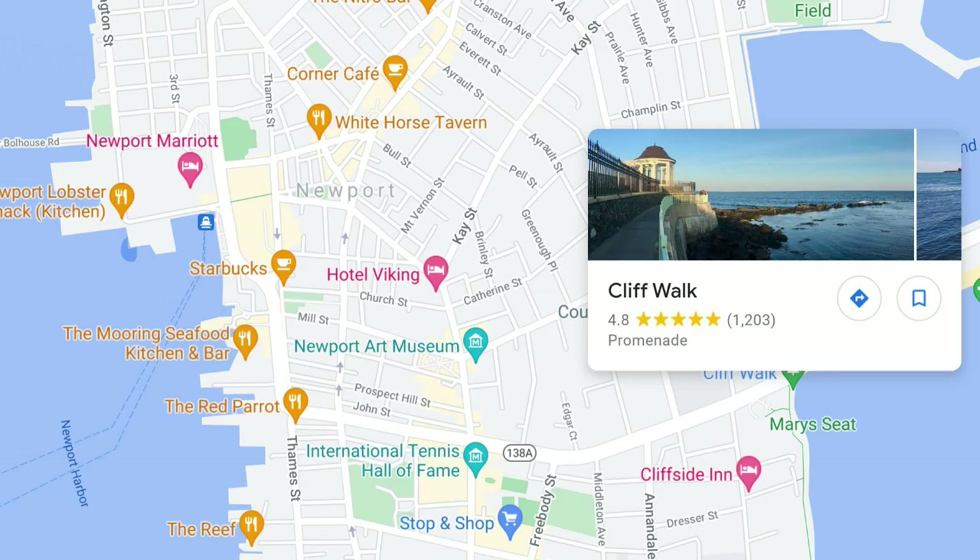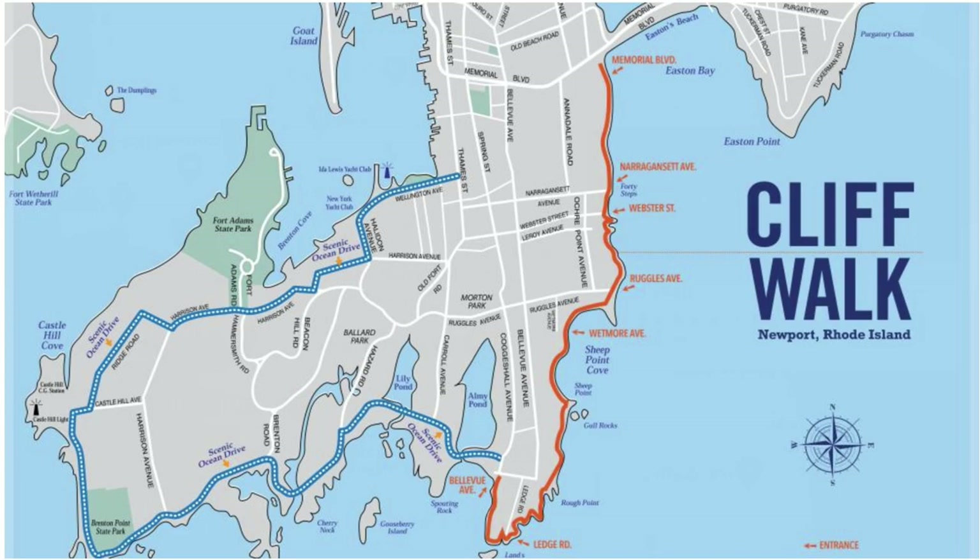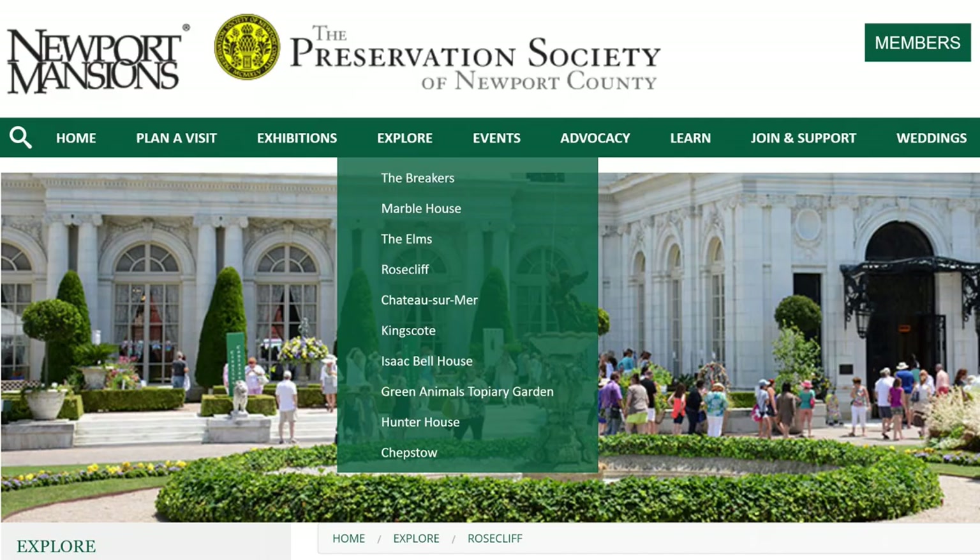One major attraction when visiting Newport is the Cliff Walk. This is a three and a half mile walkway that borders the shoreline and offers views of the ocean as well as the famous mansions. Here's some fun pictures people posted on Instagram — you can see how beautiful it is.